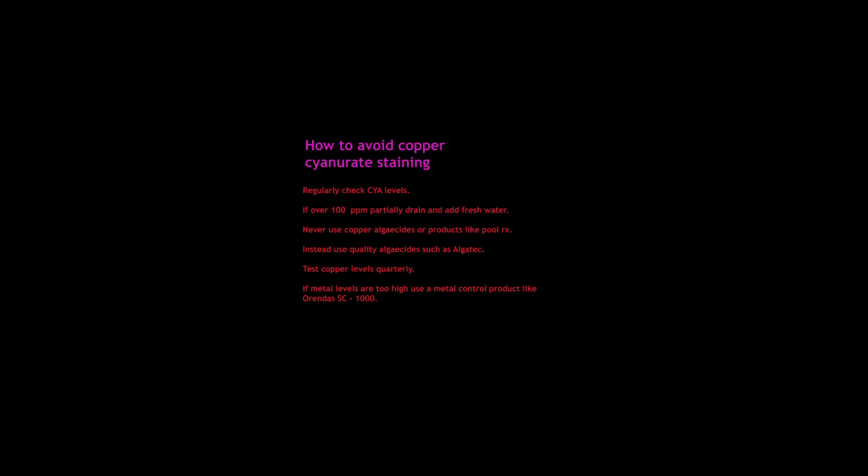Let's go over some quick tips to preventing the problem in the first place. Here's how to avoid copper cyanurite staining: regularly check CYA levels — anything over 100 ppm, you should partially drain your pool and fill it with fresh water. Never use copper-based algaecides or products like Pool RX in your pool pump; instead, use quality algaecides such as Alga Tech.